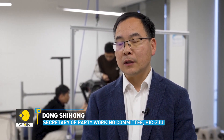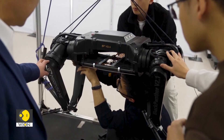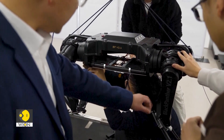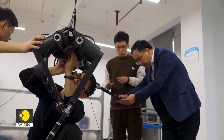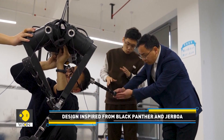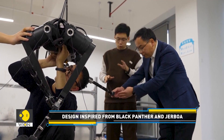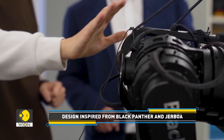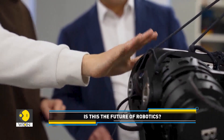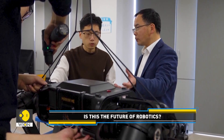We are committed to the deep integration of science and technological innovation and industrial innovation. Therefore, especially in the current research direction of humanoid robots, the main focus is on achieving a more perfect integration of mechanics and machinery, enabling our humanoid robots to run faster and be more powerful.